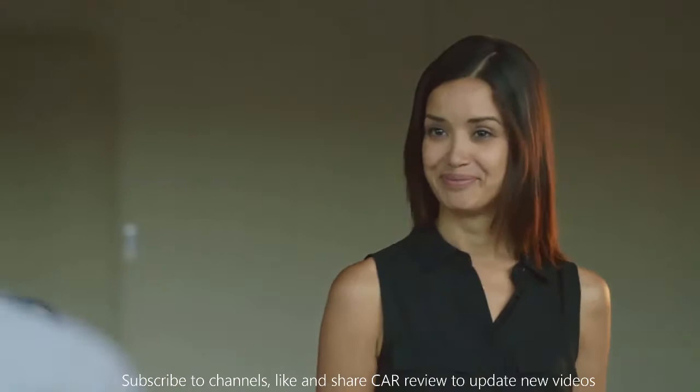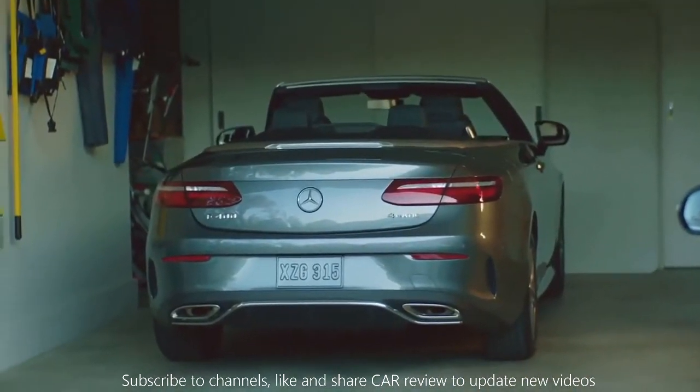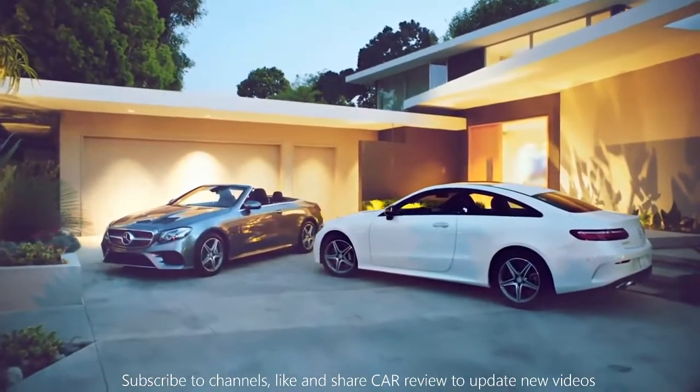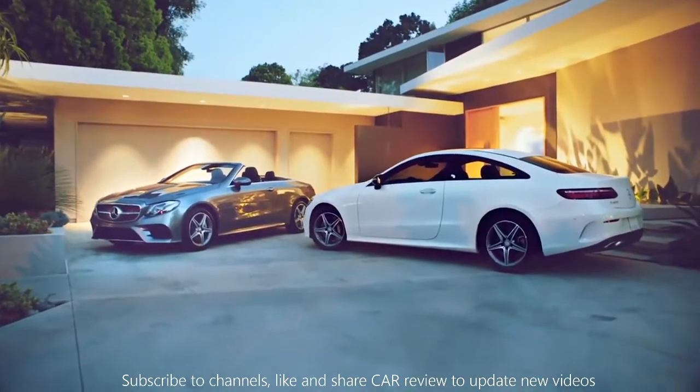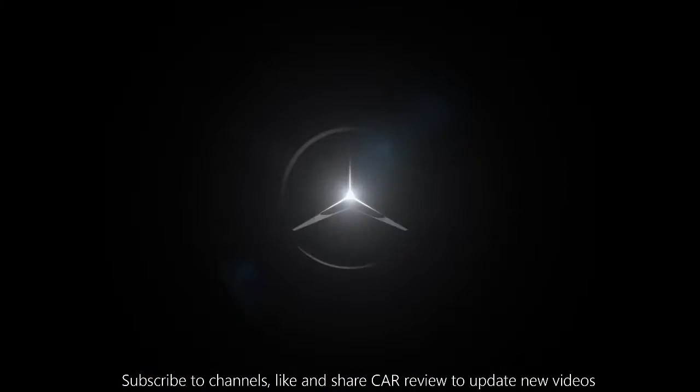Welcome home. Tomorrow, I get to drive the Cabriolet. The E-Class Coupe and E-Class Cabriolet represent the best combination of Mercedes-Benz intelligence and design. Your toughest choice will be deciding which one to drive. To learn more about their impressive features, be sure to watch.